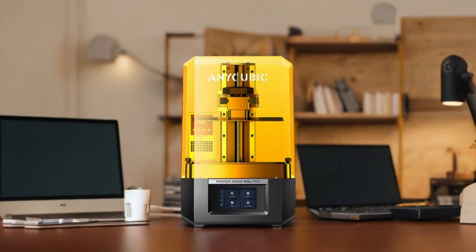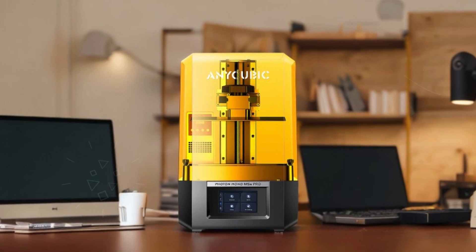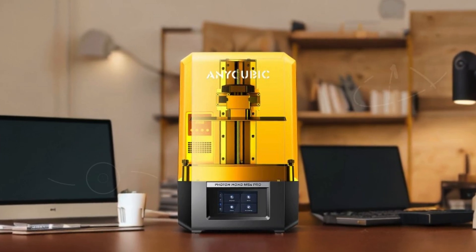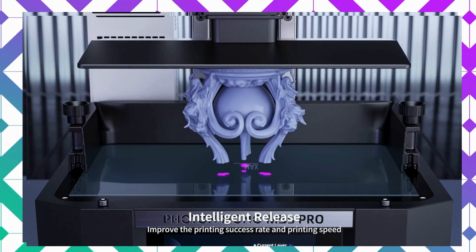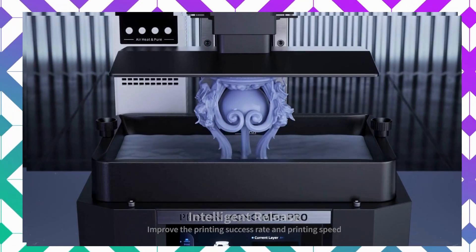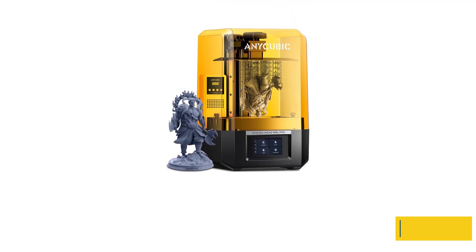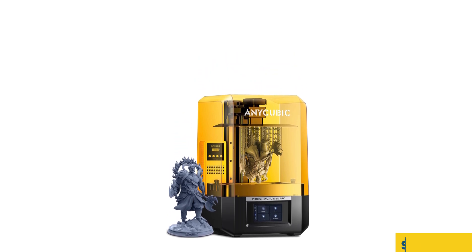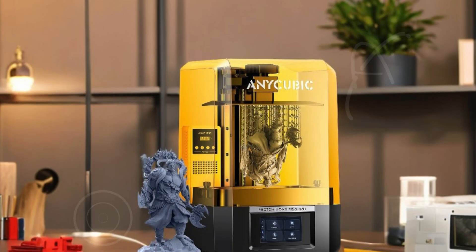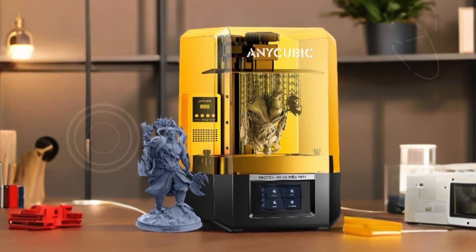With a blazing average print speed of 105 millimeters per hour, the M5S Pro incorporates advanced ACF film technology for high success rates and rapid lifting speeds. Say goodbye to manual leveling with its unique leveling-free solution, which uses floating platform technology and internal sensors for precise adjustments. Plus, the intelligent residue detection feature helps prevent screen damage and optimizes peeling heights for superior print quality. With a large printing size of 8.81 by 4.98 by 7.87 inches, the Anycubic Photon Mono M5S Pro stands out as one of the best 3D printers available on the market today.